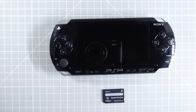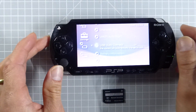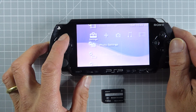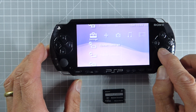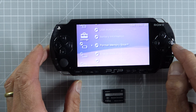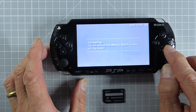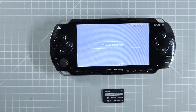Now, to set this up, we simply need to plug the Memory Stick into the console, then turn on the power, and then go across to the settings menu at the far left of the menu options. Now, use the D-pad then to scroll down to the system settings and press the X button to select it. Then scroll down till you get to the Memory Stick format option, select that, and then just follow the prompts to format the SD card. So that means our SD card is now ready for use.